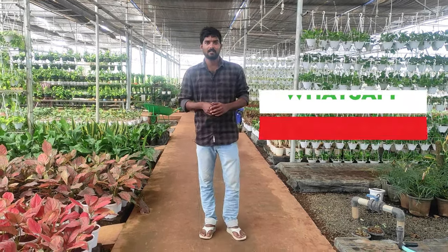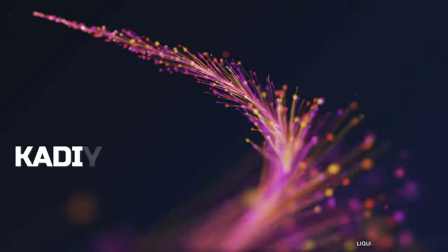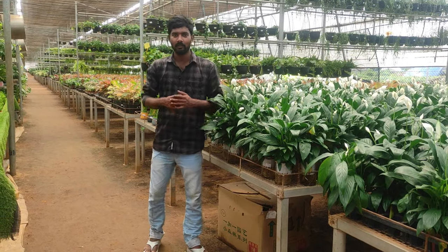Hello guys, you are going to order a 1-year-old Lucky Bamboo. Do you want to order the WhatsApp number or catalog? If you like the video, please like this. Welcome to the Kadyumapai channel. If you watch this video, you will see all of them in a second.